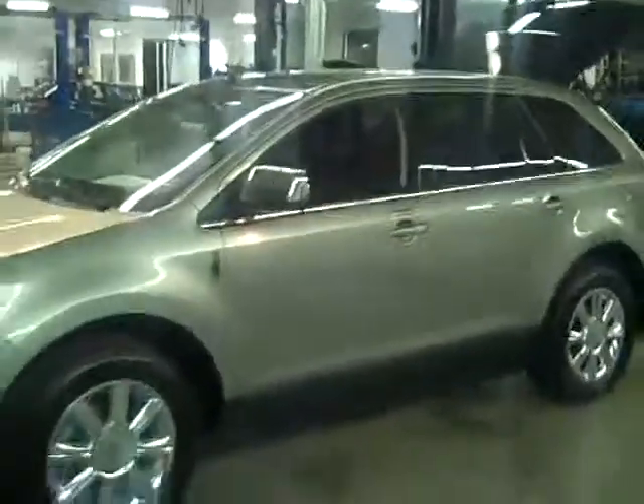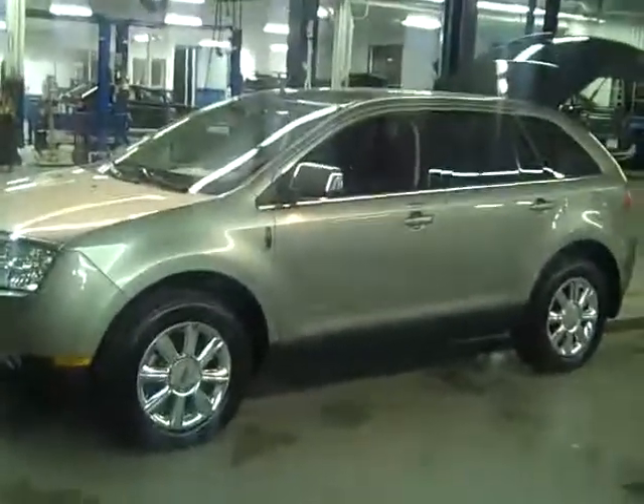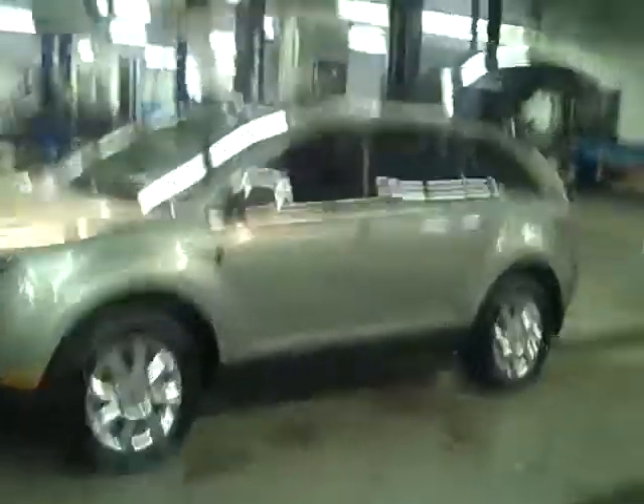A very nice example of an MKX with low miles — 18,000 miles. You want to own a nice 2008 Lincoln MKX? This could be the ticket right here. Please give us a call at 586-727-3115 and we can arrange for a test drive today. Thanks for watching our video, folks.